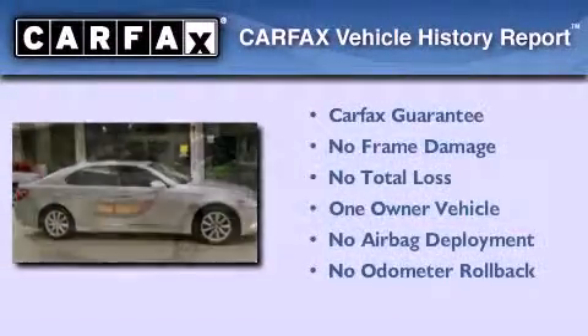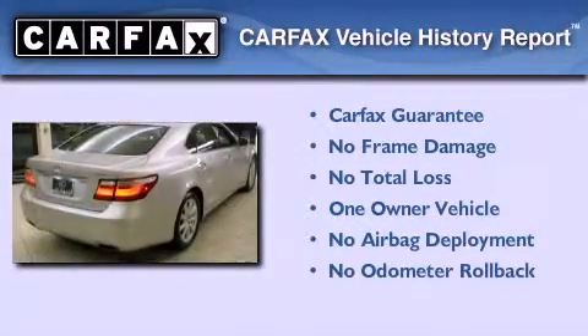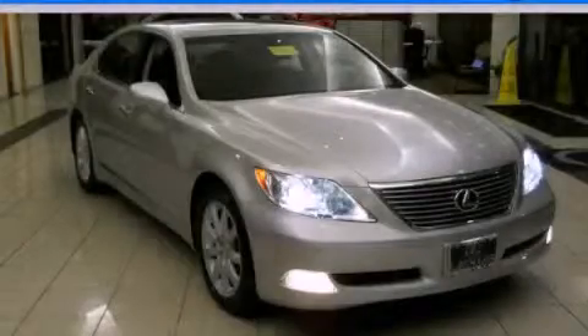This Lexus has had only one owner, and it qualifies for the Carfax Buy-Back Guarantee. We invite you to contact us today to learn more about this vehicle. See you soon!